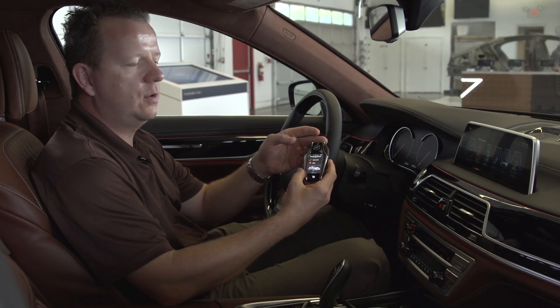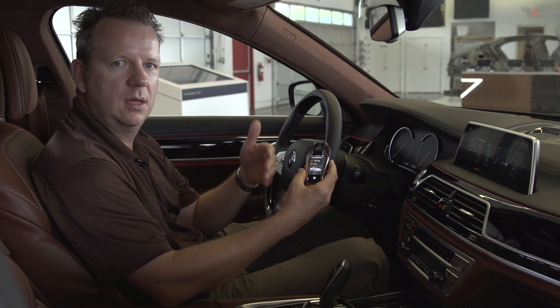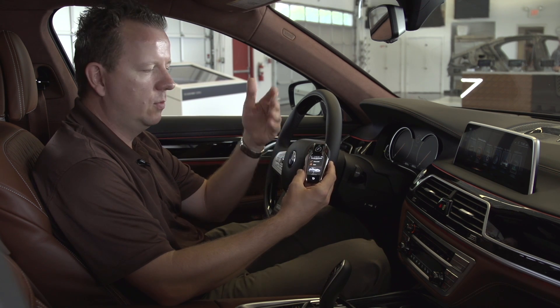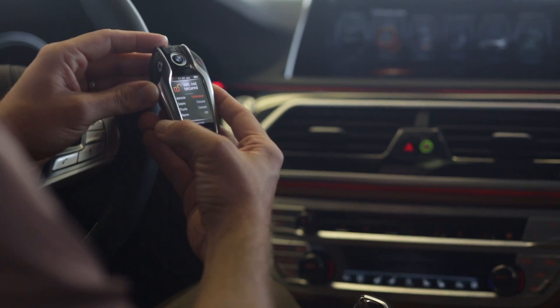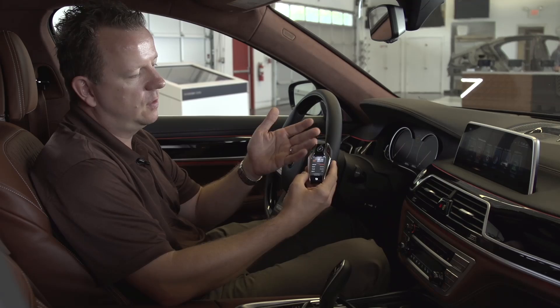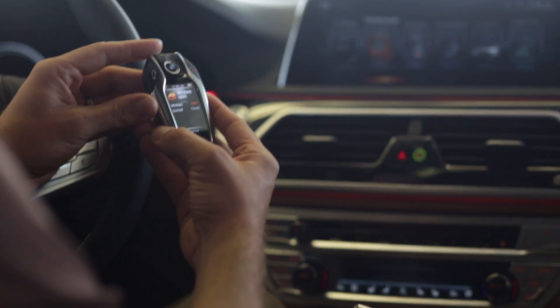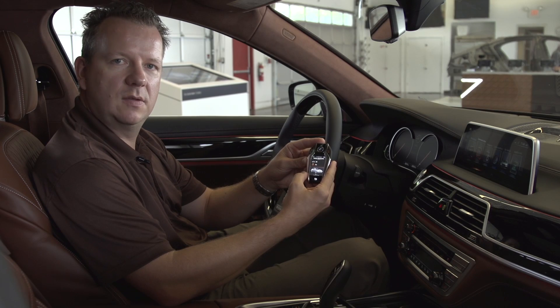Just imagine when you lock the car with the key, information will be transferred to the key about the latest status. Then when you're at home and you want to double-check, you can go into the key and look at the status of the car — like whether it is secured.